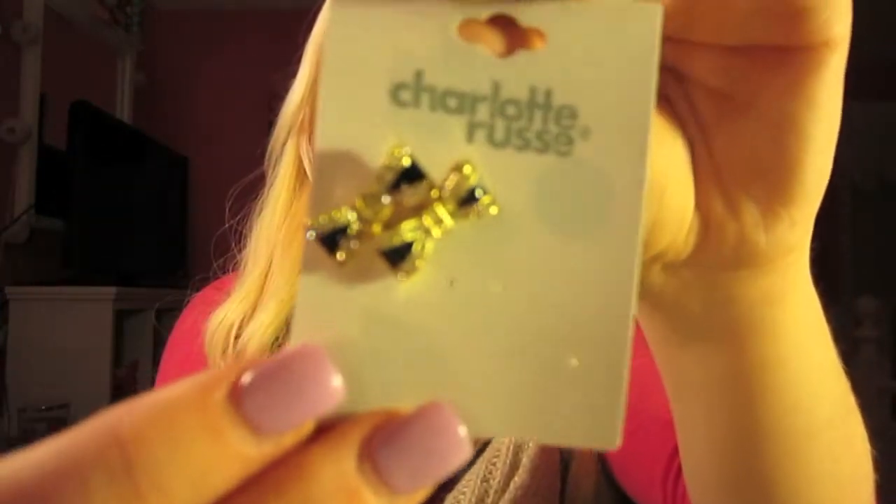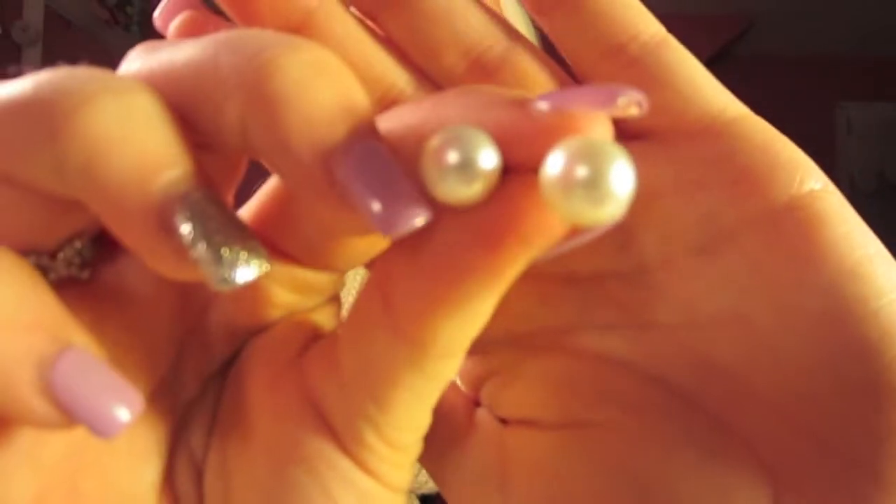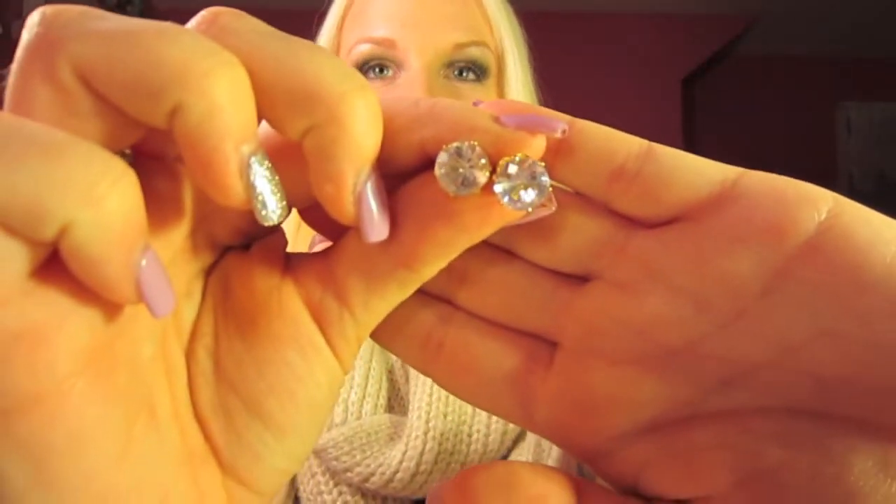I also picked up these earrings. They came with these little gold and black bows, then these pearls, and then these big diamond little studs. These were two for ten dollars.